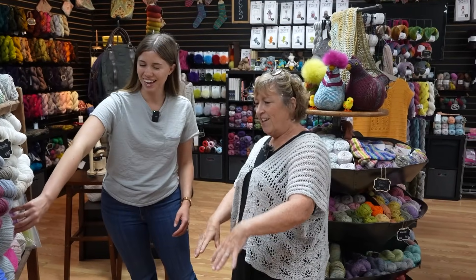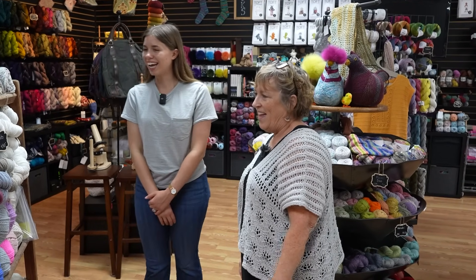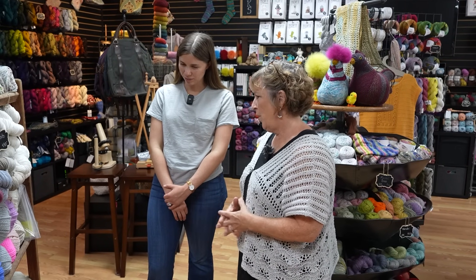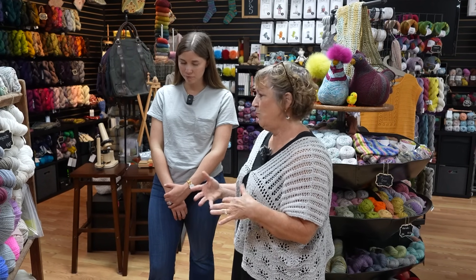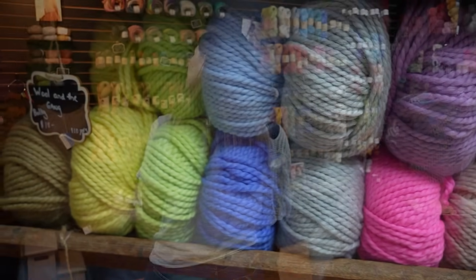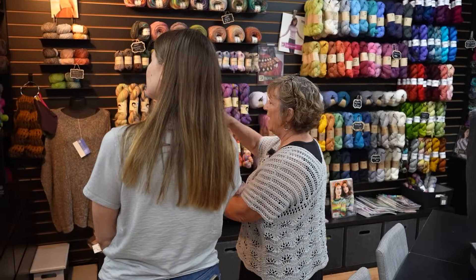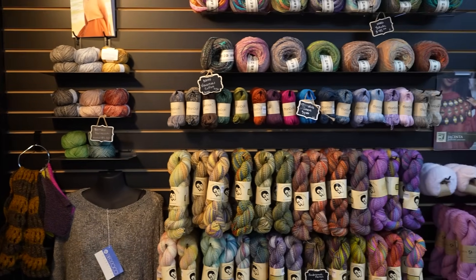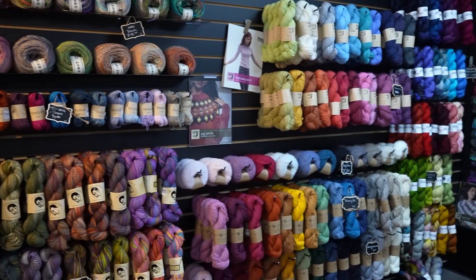We call this our bulky barge, and we keep a lot of bulky and heavier weight yarns on here. As we move into fall, we'll see more of them there. Moving on to our DK into worsted lines, we have two local yarns here.